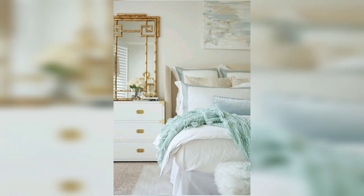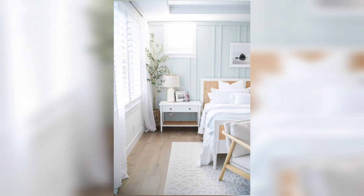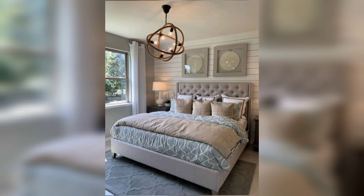Let's start with colors. Opt for soft blues, sandy naturals, and crisp whites to mimic the colors of the sea and the beach. These calming hues will set the tone for a tranquil and peaceful space.